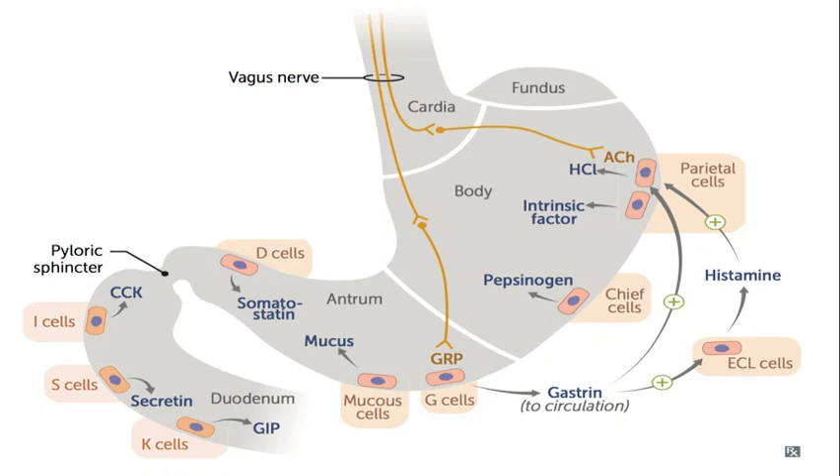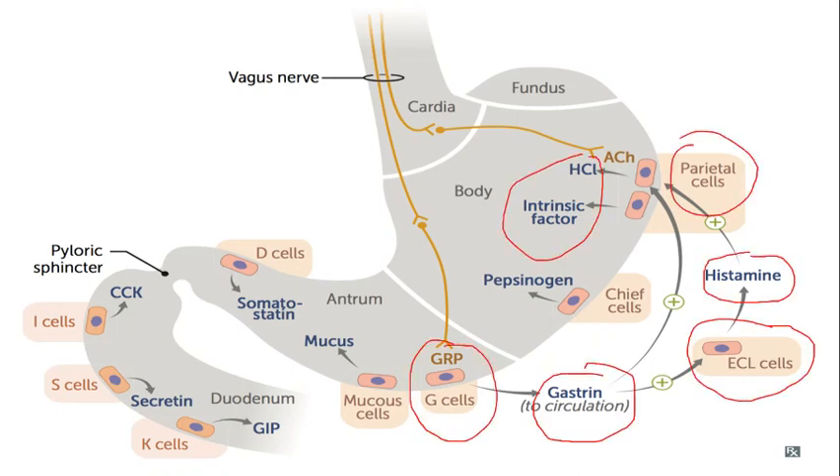and the vagus nerve. The vagus nerve releases a neurotransmitter called gastrin-releasing peptide. These stimulate the G cells, which release gastrin hormone. Gastrin hormone acts in two ways: either it directly stimulates the parietal cells, making them release HCl and intrinsic factor, or it stimulates the enterochromaffin-like cells, which release histamine, and then this histamine acts on the parietal cells to release HCl and intrinsic factor.